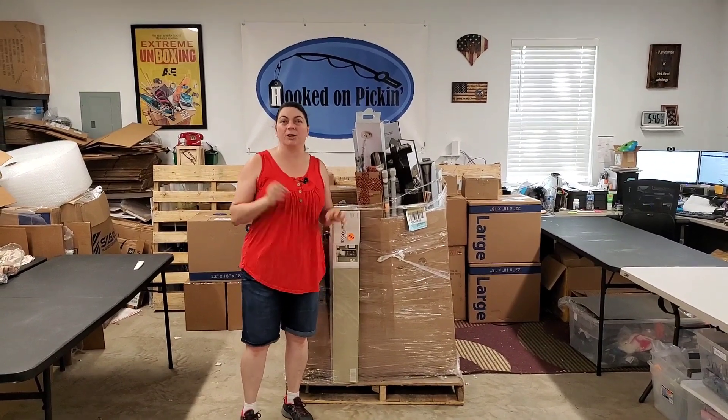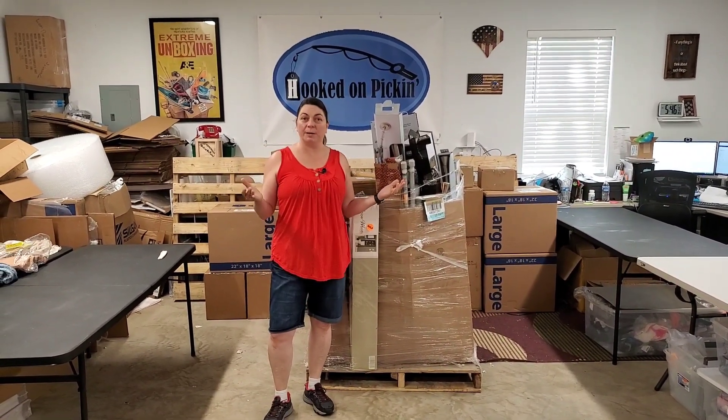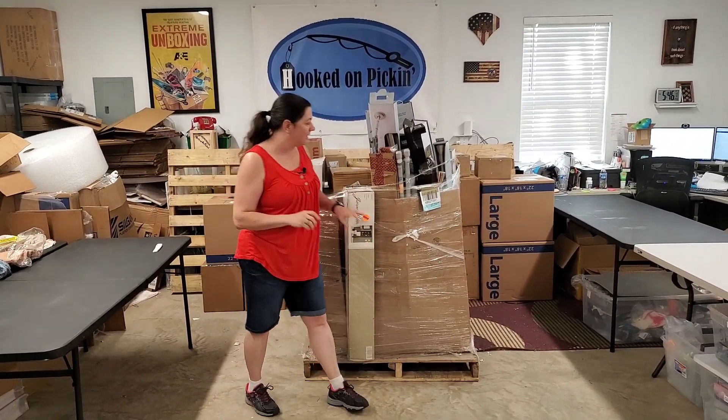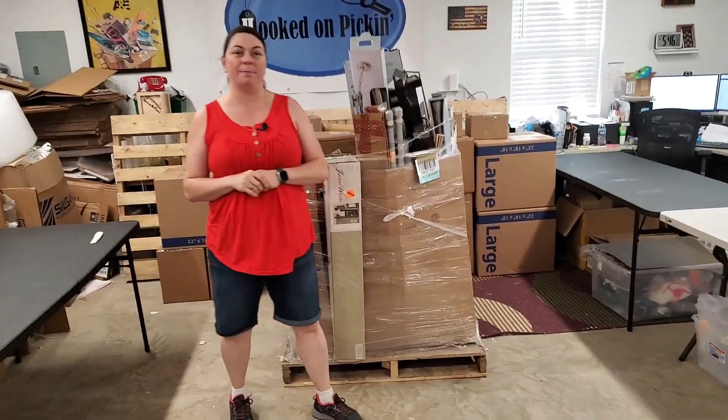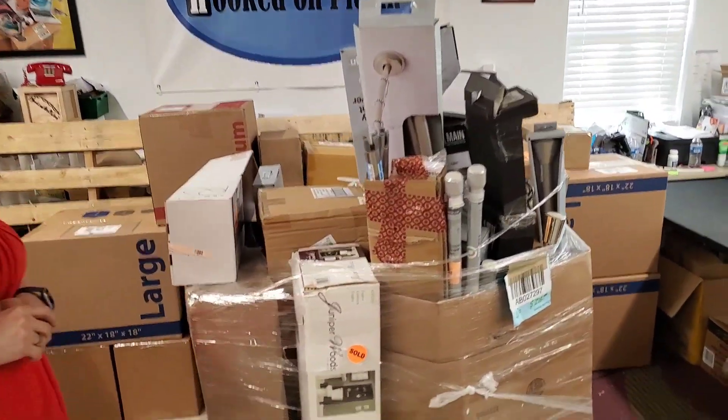So I got this from my local liquidator, Cars Recycling. His link is always down in the description of liquidators I like to buy from. The reason I bought this was mainly the price — $2.75 is all that I paid, and then I paid $25 shipping, so I'm all in at $300 on this palette.